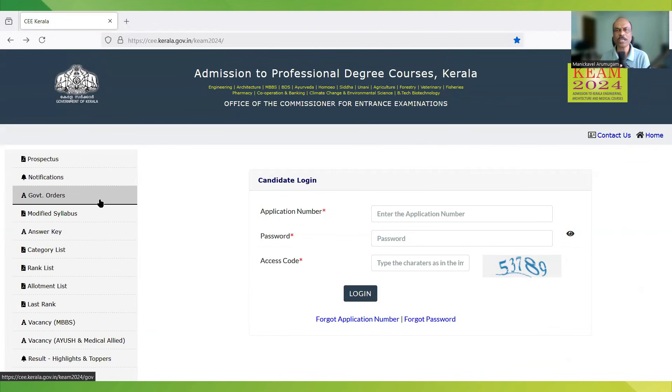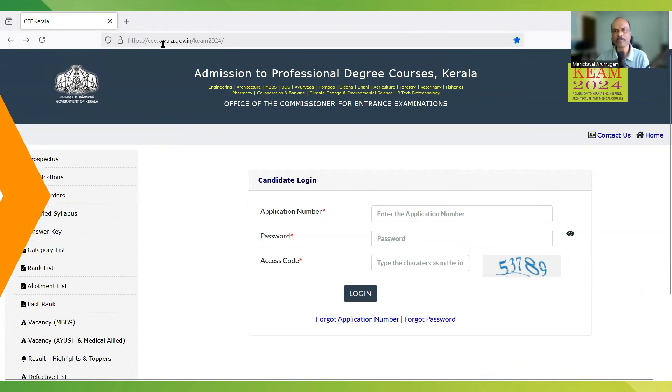Subsequently, when 2025 registration starts, they will probably have another website like KEAM 2025. At that time, please check to register with Kerala.